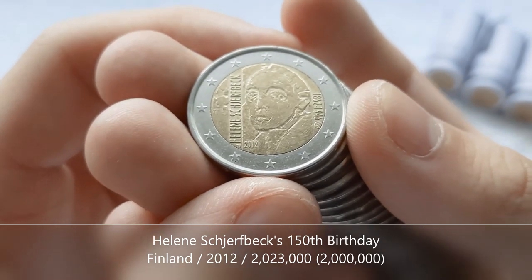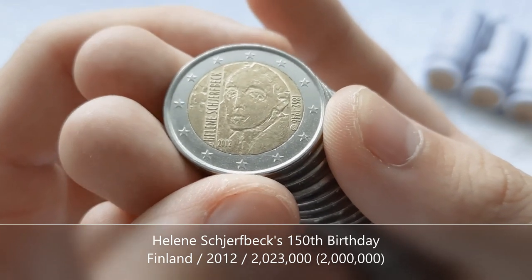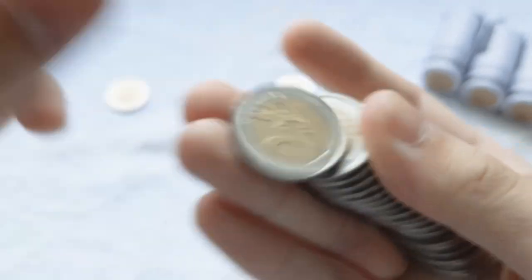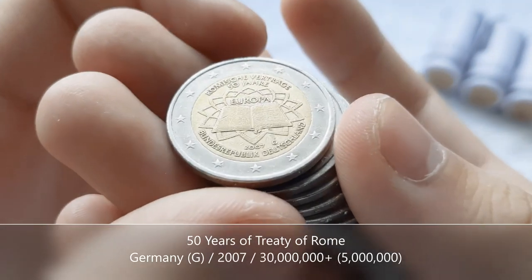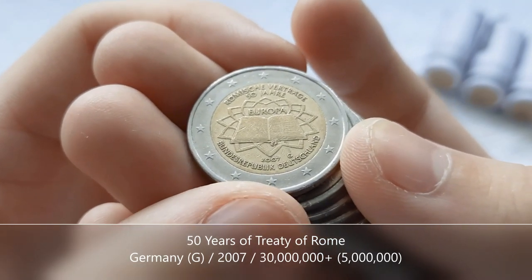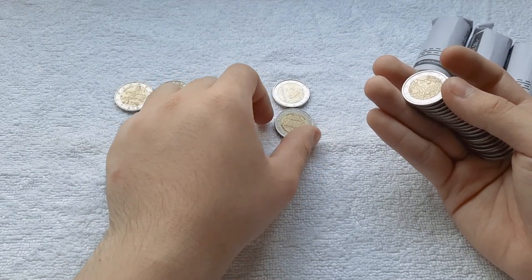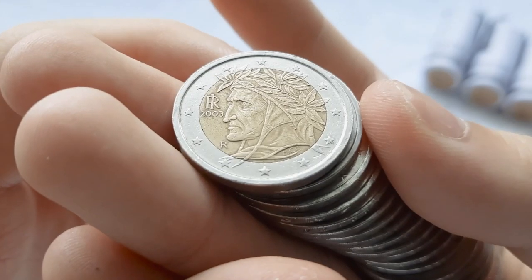Our next coin is a commemorative — this one is from Finland 2012 to commemorate 150 years since the birth of Helena Scherfbeck. Cool. And we've got Germany, and followed that with another German coin, this time a commemorative: the 50 years of the Treaty of Rome from 2007, mint mark G. We'll check that at the end of the hunt with the book.